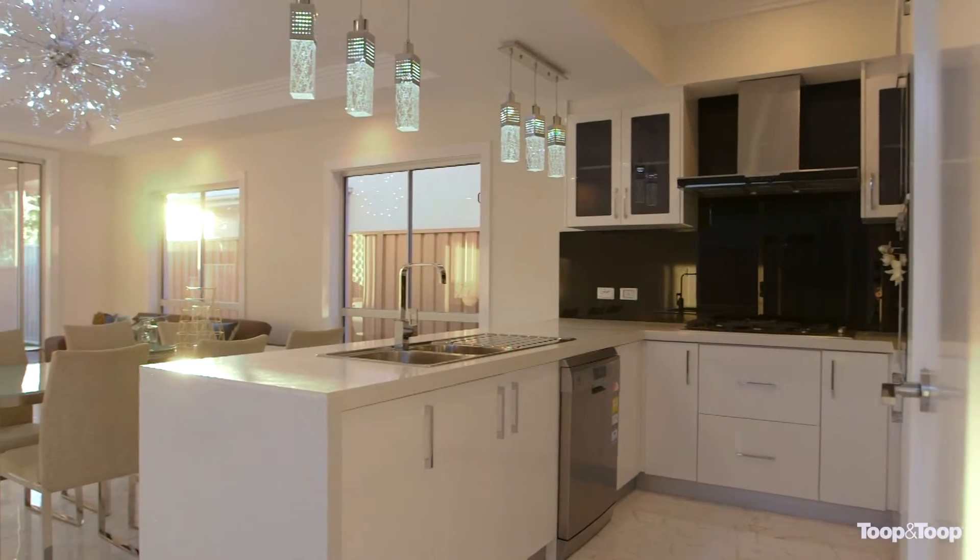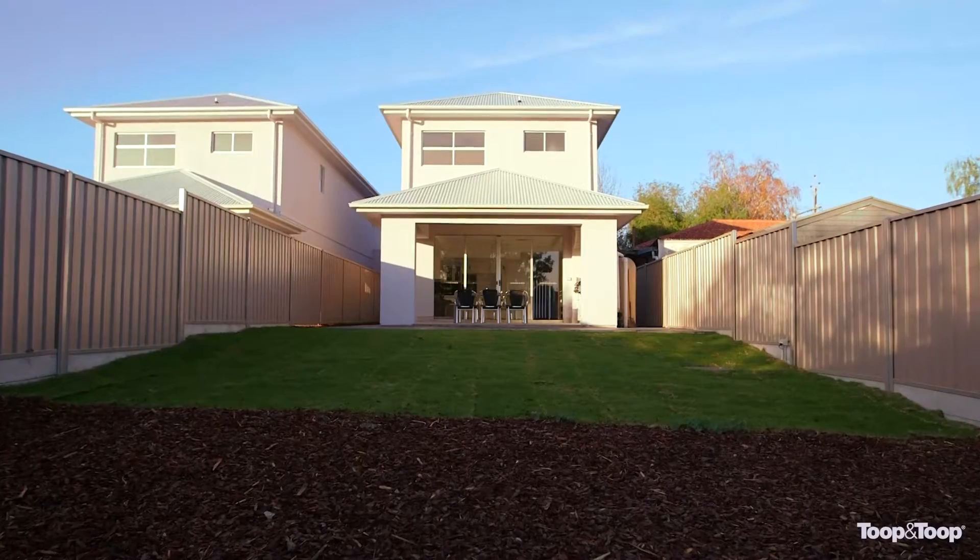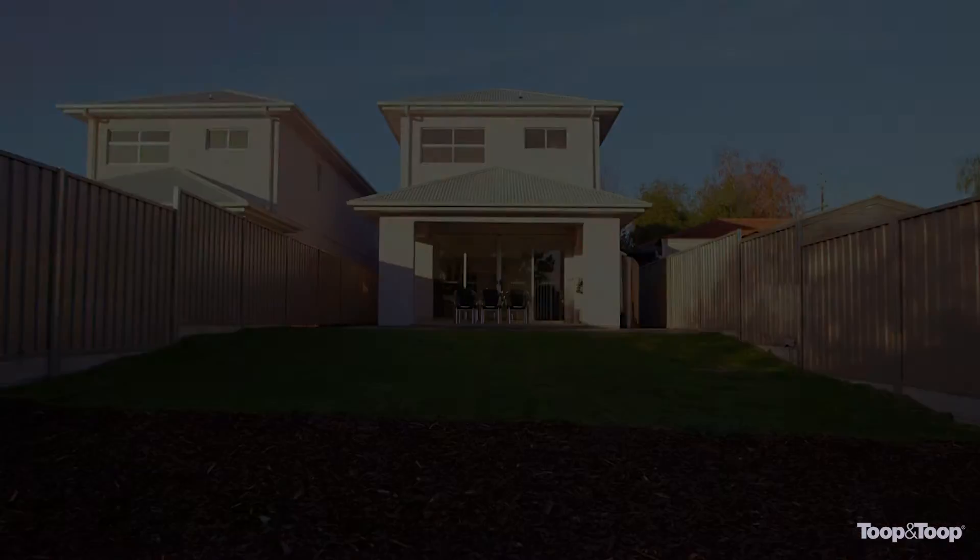An amazing opportunity exists to purchase this beautiful home in such a peaceful location. Thank you very much for visiting this wonderful residence.